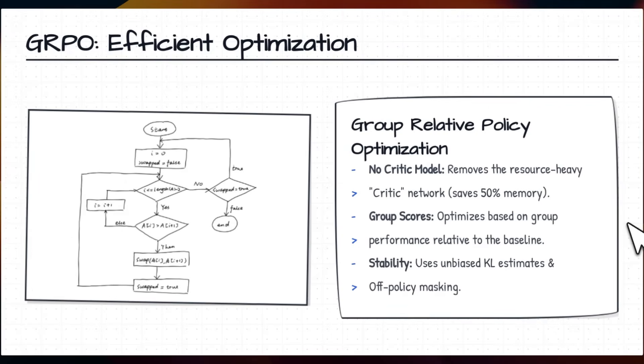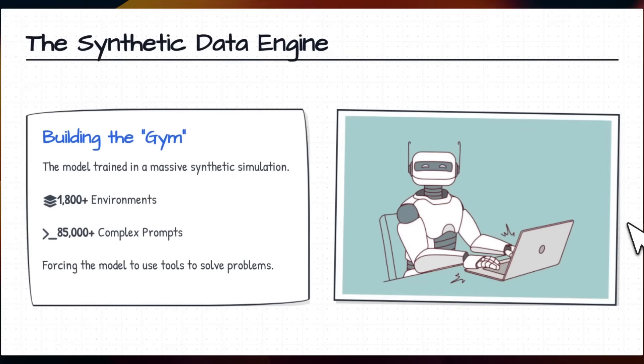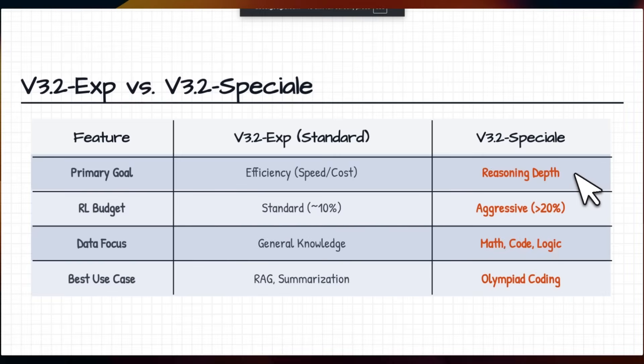They also made key innovations using the GRPO optimization algorithm that they previously proposed. For this they had to create a synthetic data engine where the agent was trained on more than 1,800 environments and over 85,000 complex prompts, and that RL component has really helped them. For the Special version they pushed this even further.